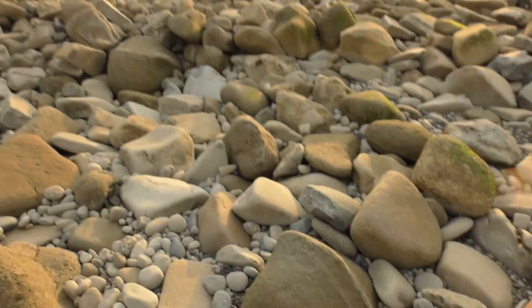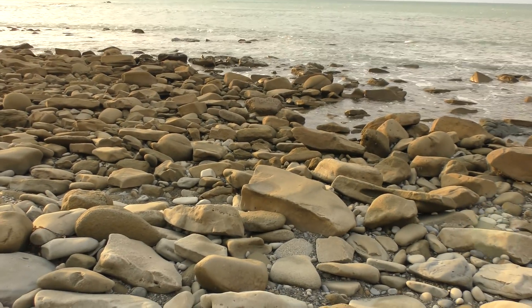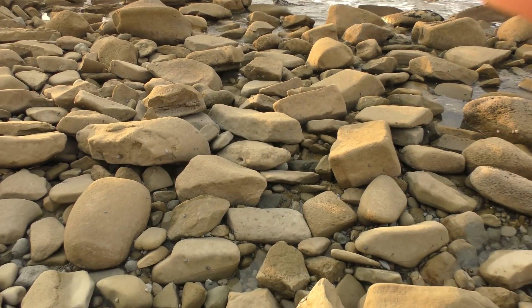Okay, I made it onto the beach. That took a lot longer than I thought. I think there are concretions on this beach — I'll let you know as soon as I find something.